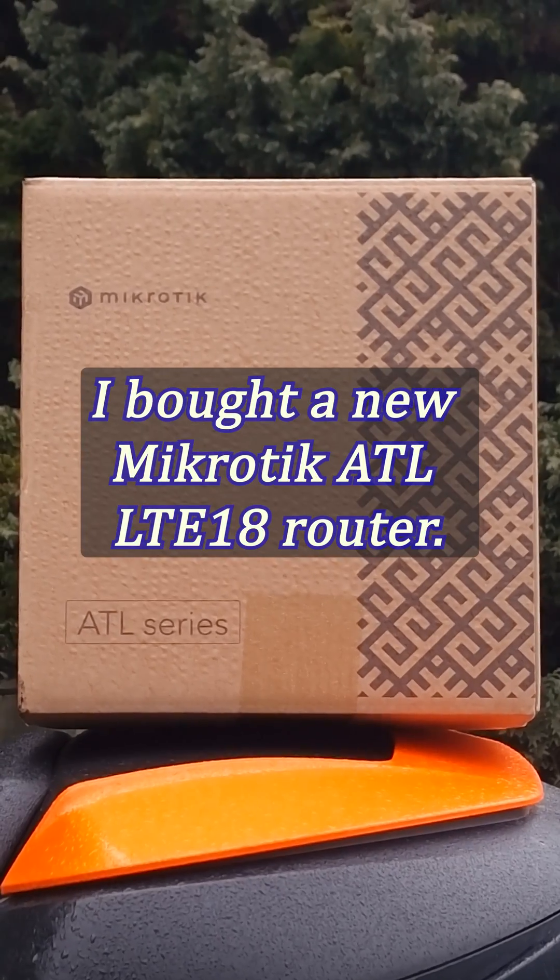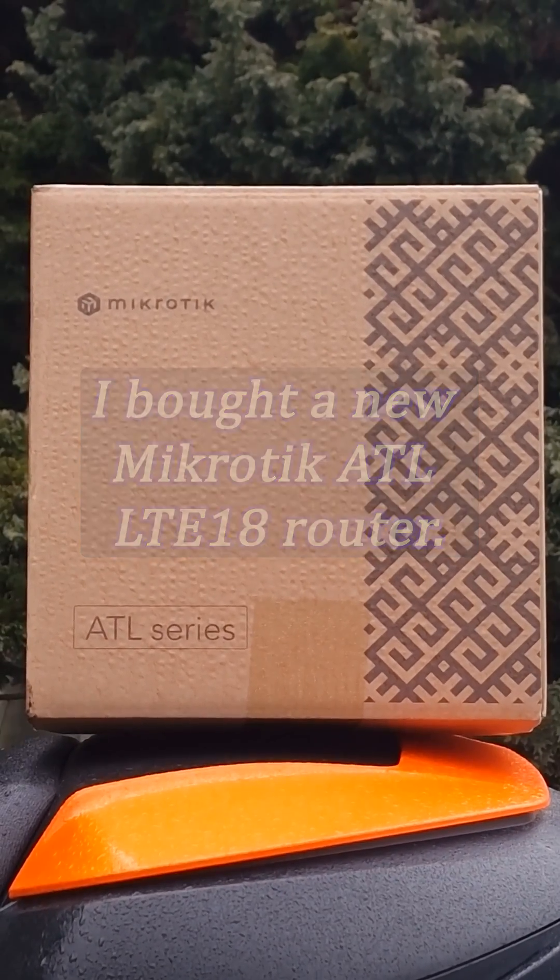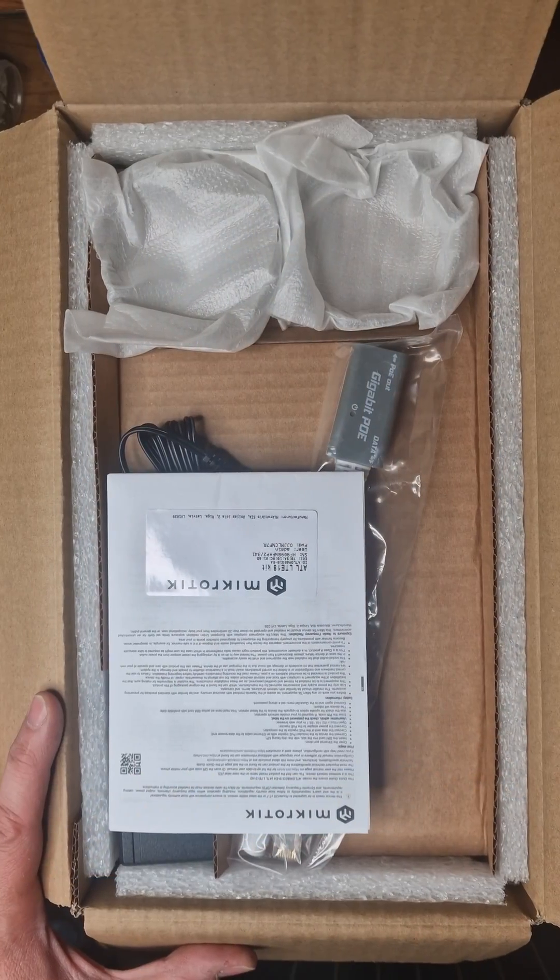Hey guys! In real life I work in IT. I often have the opportunity to test or buy myself new network devices.